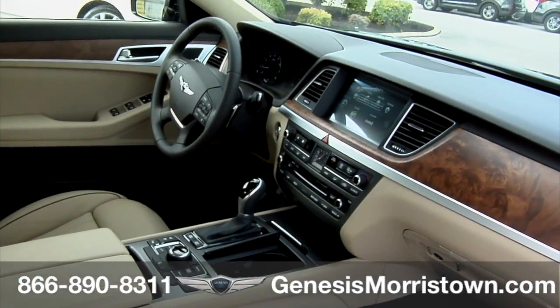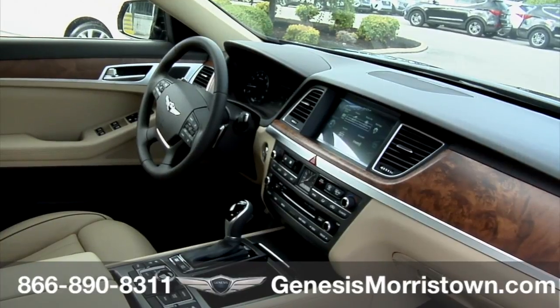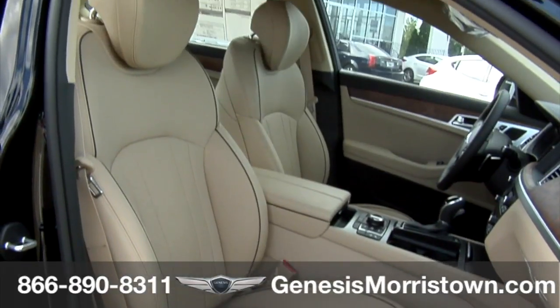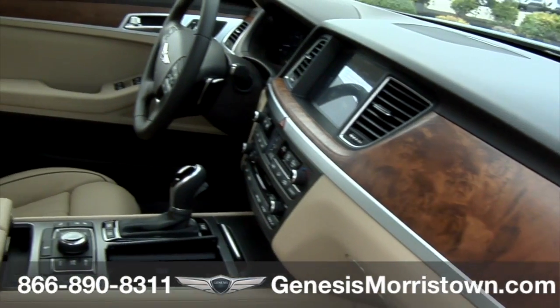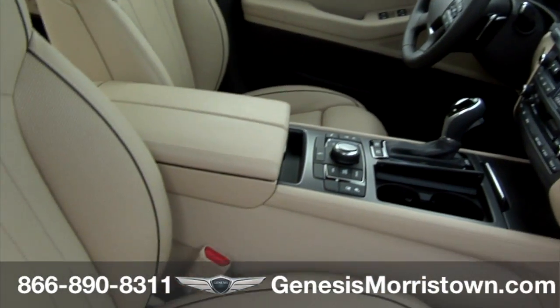As part of this spacious interior design, the G80 provides best-in-class front legroom, headroom, and rear shoulder room. Study its lines. Be amazed by the best-in-class space.